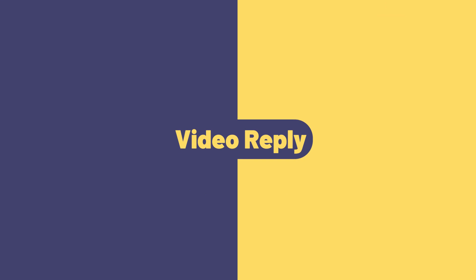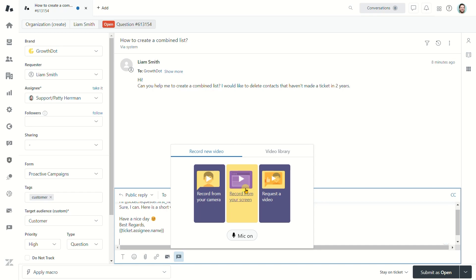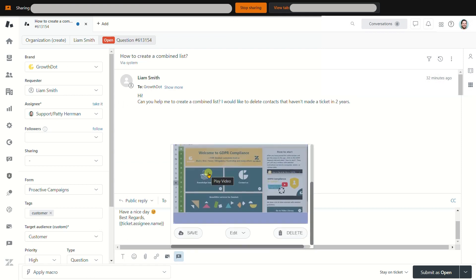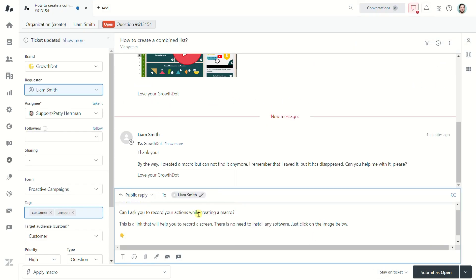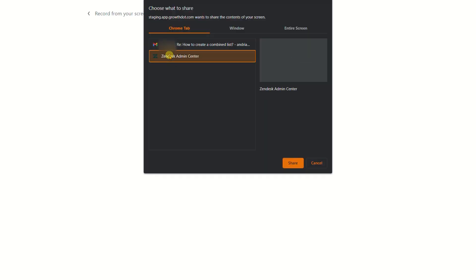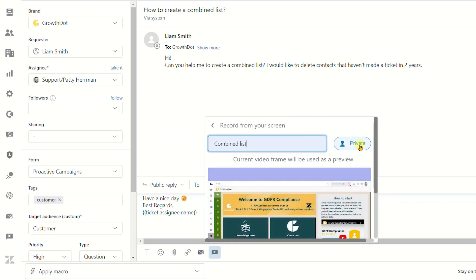Video Reply. The app helps agents make quick and informative tutorials, ask clients to record their screens to get more issue details, and share videos with other agents.